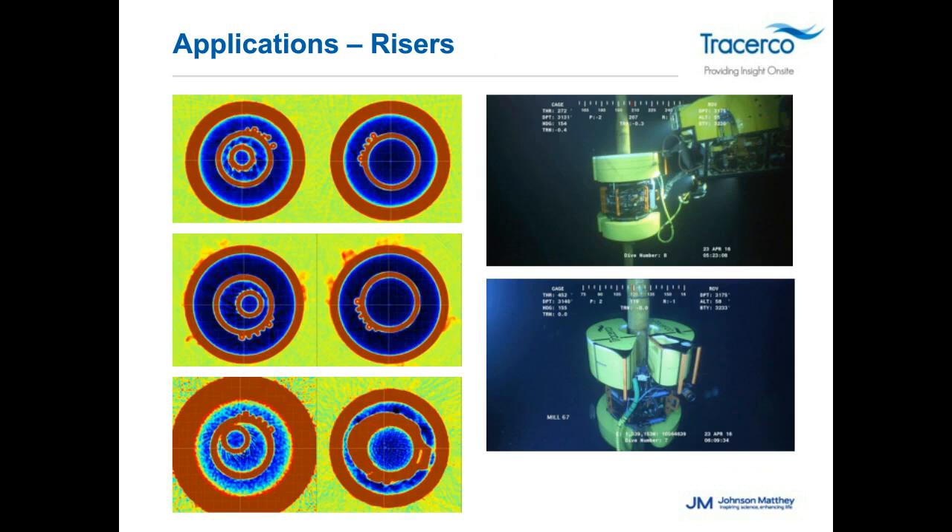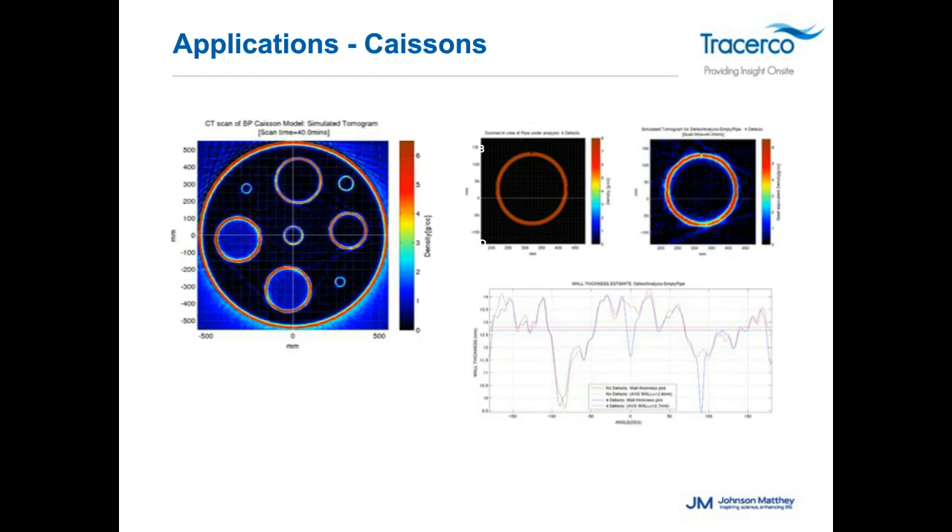For riser applications and complex imagery, we've looked at actual risers to obtain life extension data. The tool can operate in both horizontal and vertical planes — here we're looking at pipe inside a pipe inside a pipe with umbilicals. From this we can pull full inspection data and flow assurance data. Pipe caissons were also tested — under a test situation with many pipes within a very large caisson — to assess imaging clarity with such complex structures.